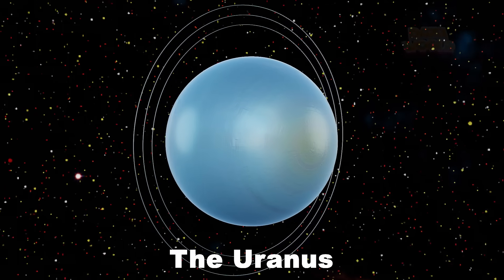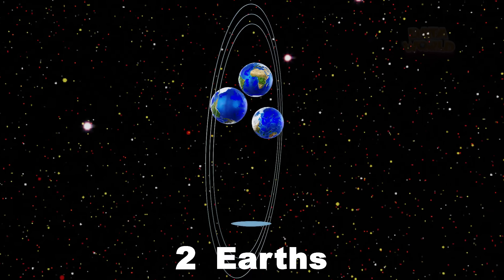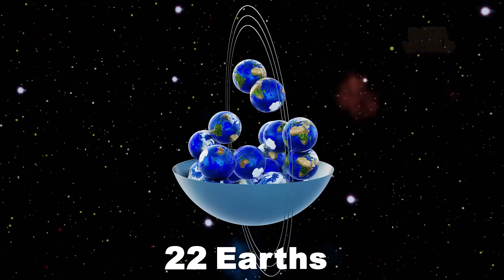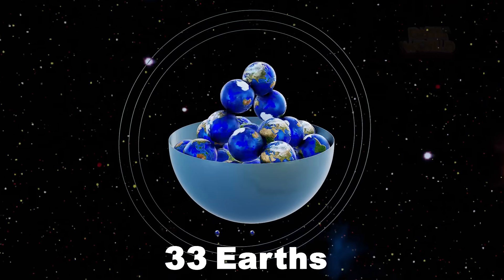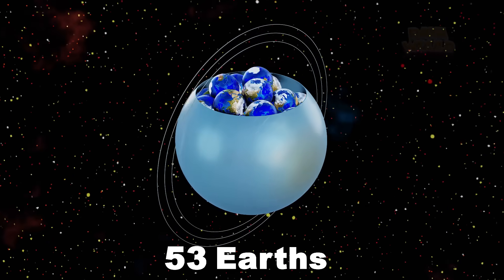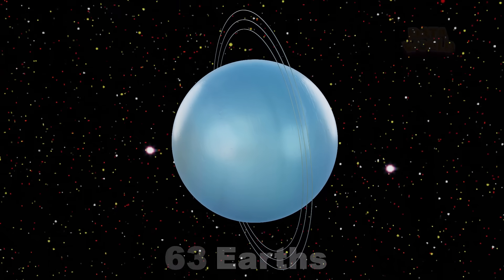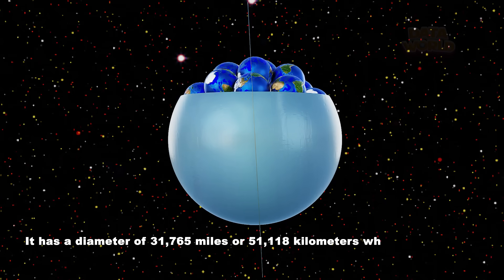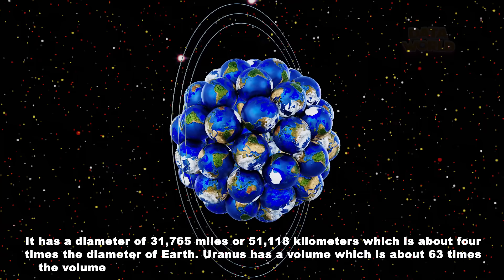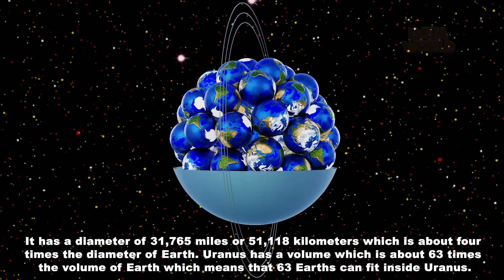Uranus. How many Earths fit in Uranus? 63 Earths. It has a diameter of 31,765 miles or 51,118 kilometers, which is about 4 times the diameter of Earth. Uranus has a volume which is about 63 times the volume of Earth, which means that 63 Earths can fit inside Uranus.